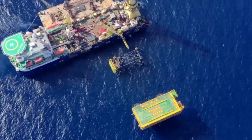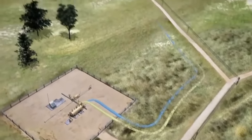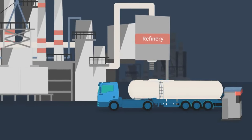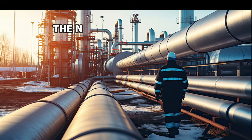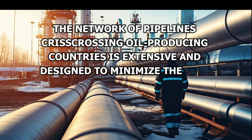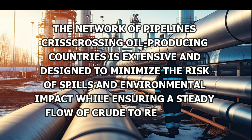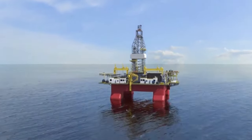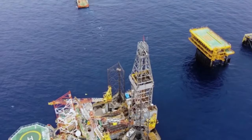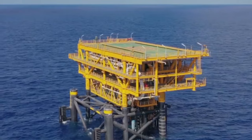The methods for moving this oil vary, each with its own set of advantages and challenges. Pipelines are the backbone of crude oil transportation, especially over land. They offer a safe, efficient, and cost-effective way to move large volumes of oil across vast distances. The network of pipelines crisscrossing oil-producing countries is extensive and designed to minimize the risk of spills and environmental impact, while ensuring a steady flow of crude to refineries. When oil needs to cross oceans, tankers are used. While tanker transport is essential for international trade, it requires planning and regulation to safeguard against spills that could harm marine ecosystems.